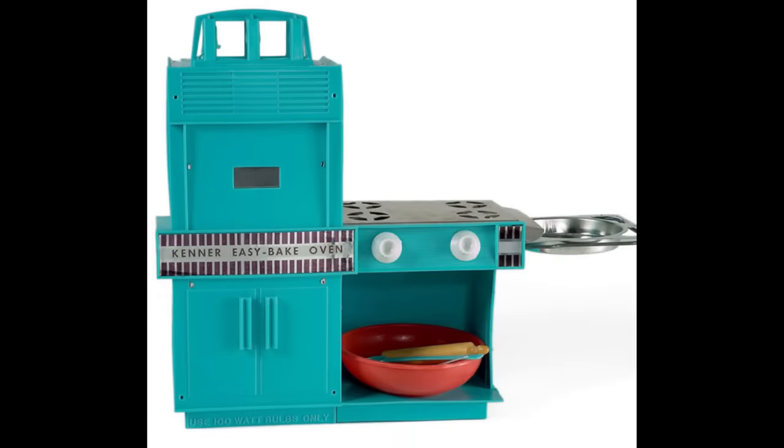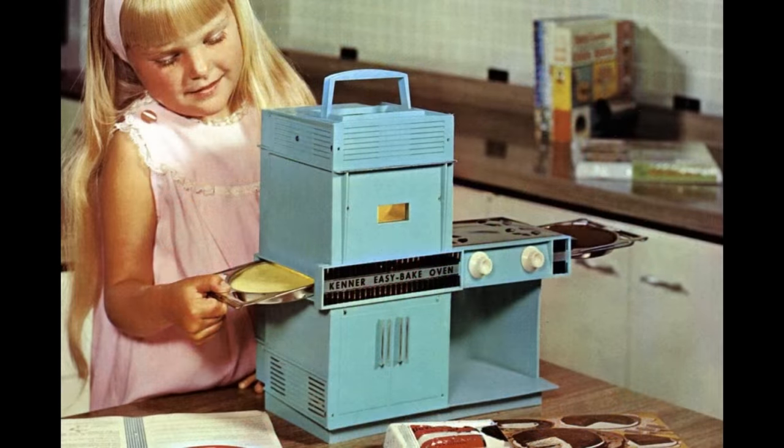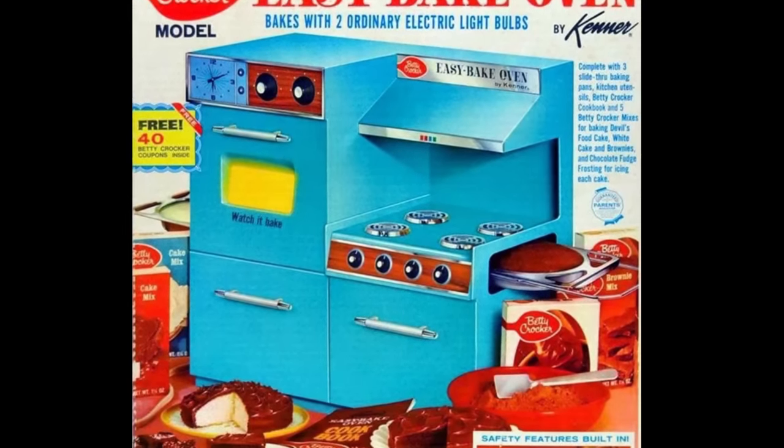1963's Christmas list was heated up with the Easy-Bake Oven. Time has proven that this was a brilliant idea, but in 1963, parents were concerned about the safety when it debuted. In order to address those worries, the toy company Kenner installed two 100-watt bulbs as a heating source to reduce the chance of burns.